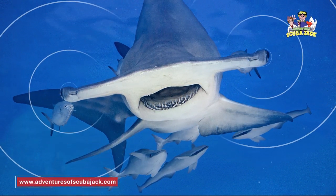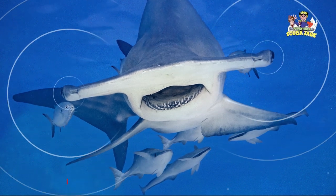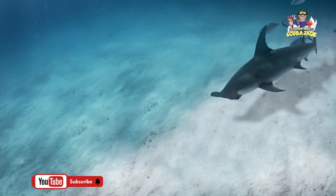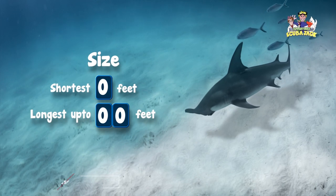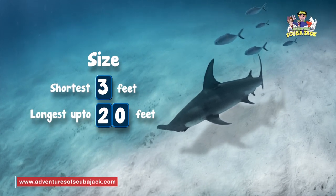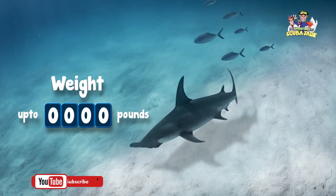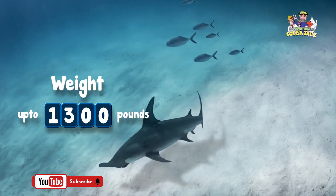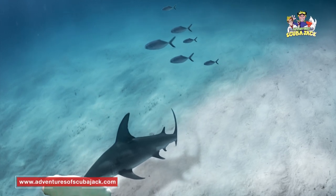What this means is that the hammerhead shark can at all times see above and below itself. Along with the unique shape of their head, the known species of hammerhead sharks can be quite long. The shortest hammerhead shark is about 3 feet, while the longest can be almost 20 feet. They can also be very heavy, weighing up to 1,300 pounds. These sharks are big, so you'll want to steer clear if you're swimming next to them.